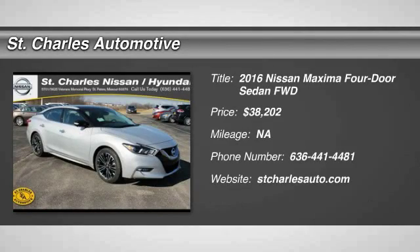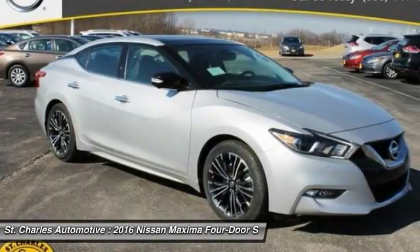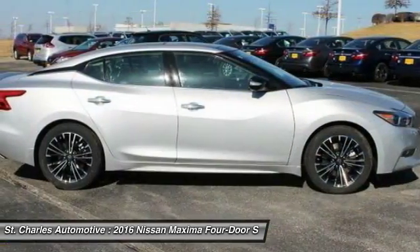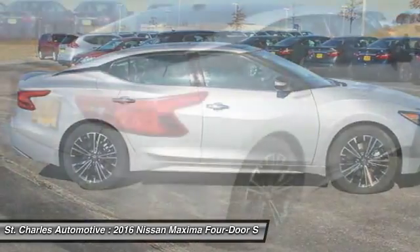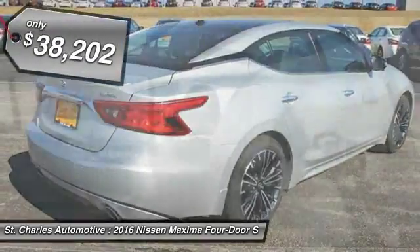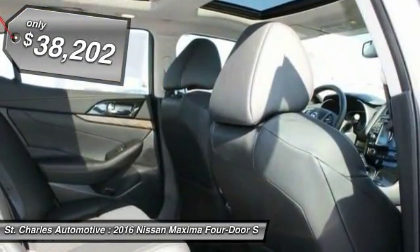The 2016 Nissan Maxima offers elegance with an edge. The spacious interior provides refined comfort for up to five passengers. Advanced technologies such as Nissan Intelligent Key and push-button ignition offer convenience and control, and is priced below $40,000.